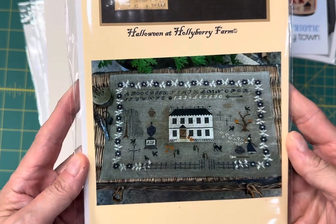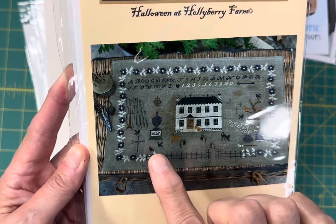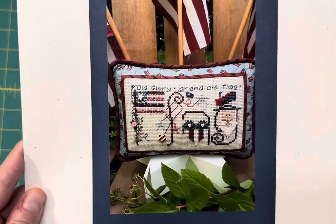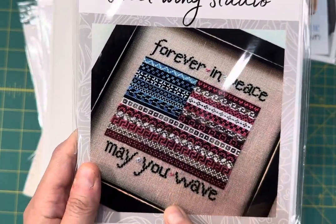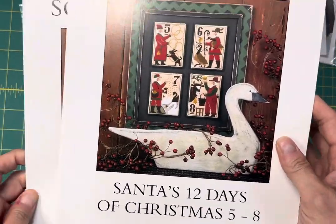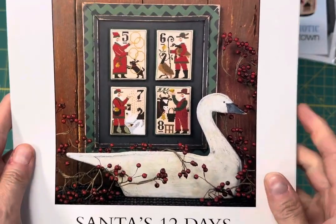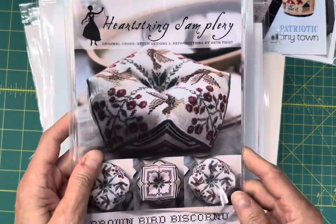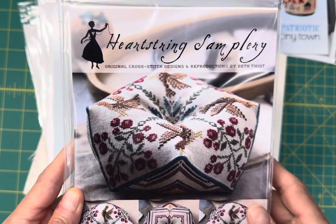Halloween at Holly Berry Farm by Stacey Nash Primitives — you've got the Little Witch and the Black Cat and the Gravestone. Flag by Shepherd's Bush. Forever in Peace by Sweet Wings Studio — I saw this stitched at market, it is absolutely stunning and it's been selling like crazy. Santa's 12 Days of Christmas 5 through 8 by Prairie Schooler, and this is the original sturdy leaflet format. Brown Bird Biscornu by Heartstring Samplery — this is just really, really pretty, delicate Biscornu.